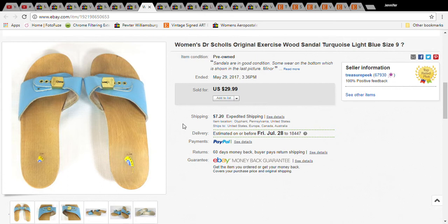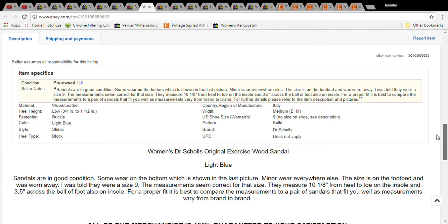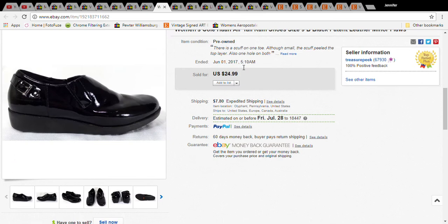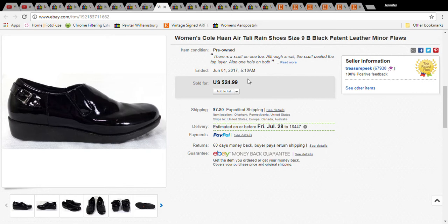You should look out for Dr. Scholl's wooden sandals. I don't even think this was a vintage pair — I didn't write 'vintage' because I wasn't quite sure — but they usually sell really well. I picked this up at Goodwill for $3 and it sold for $29.99; with shipping the buyer paid $37.19.